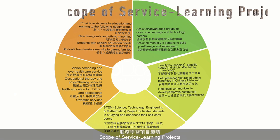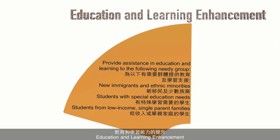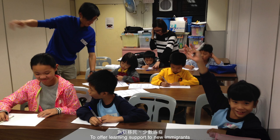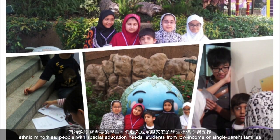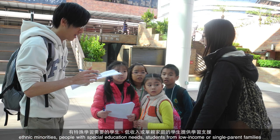Scope of service-learning projects. Subjects were designed to contribute to education and learning enhancement — to offer learning support to new immigrants, ethnic minorities, people with special education needs, and students from low-income or single-parent families.